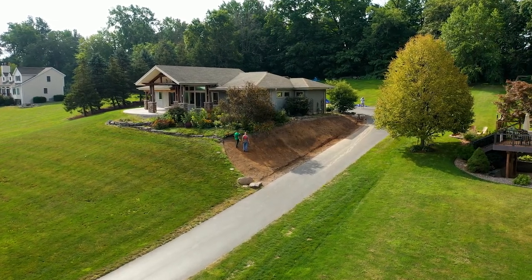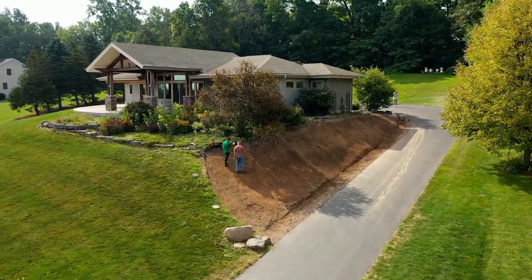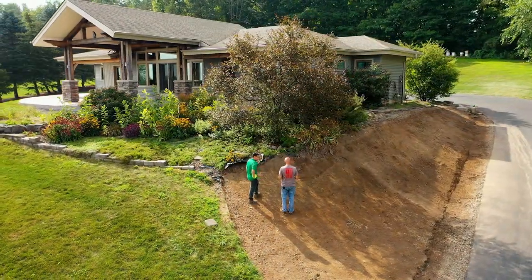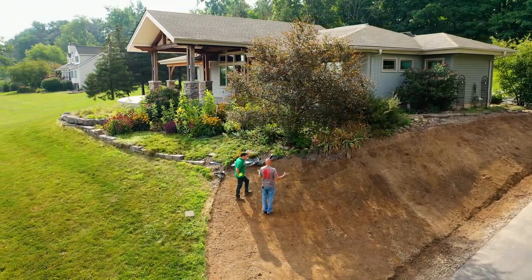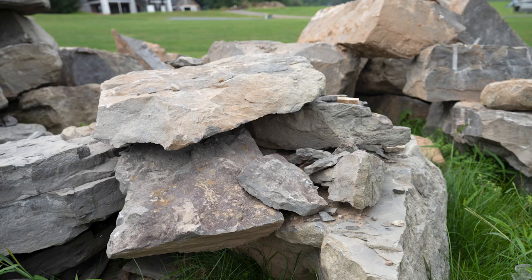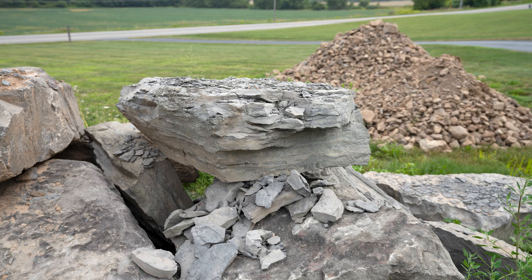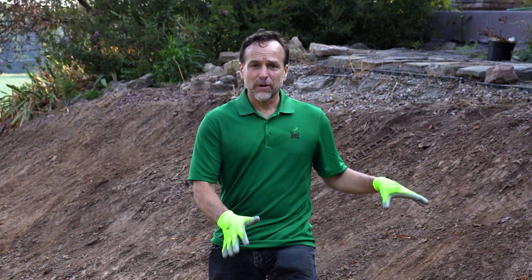What is unique about this project is the homeowner experienced a retaining wall failure, and he wanted to replace it. He initially went through a couple of different scenarios talking to contractors — one to repair it — and found that process was pretty difficult. He then decided to take out the retaining wall, put the slope back to its original condition, and use the Dirt Lockers instead, which would be more integrated with the natural environment he's trying to create here.